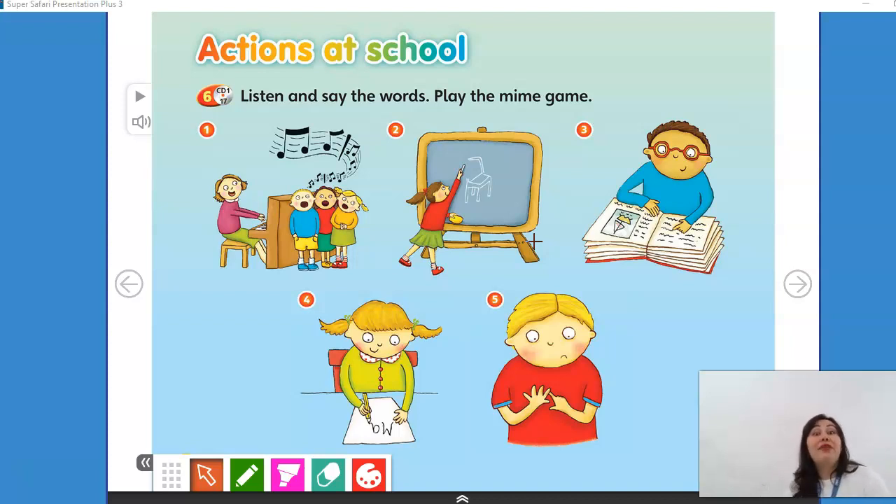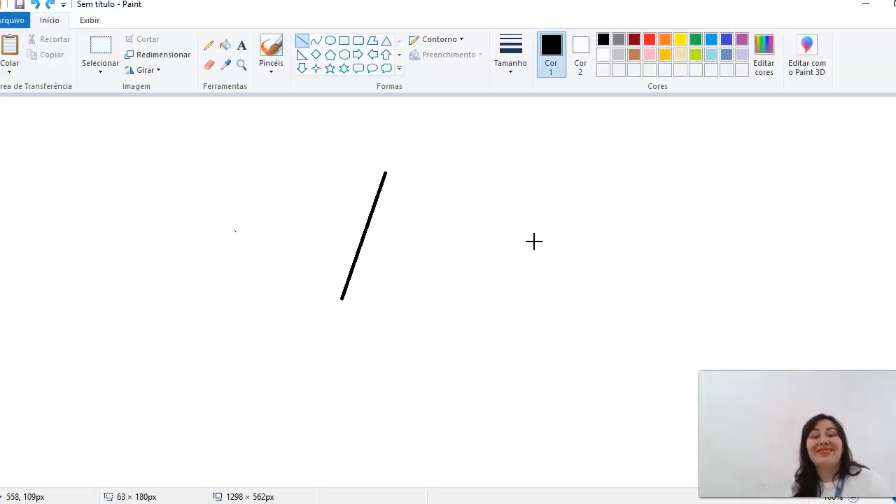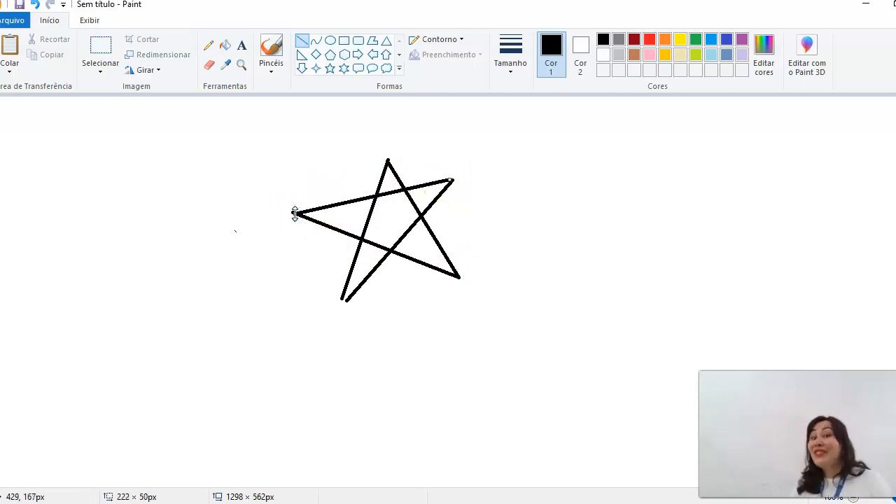Number 4. What am I doing? I am drawing.